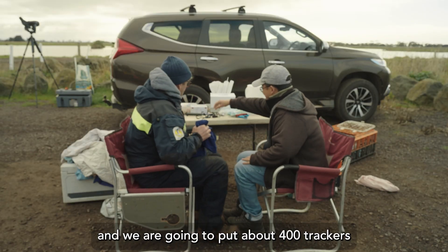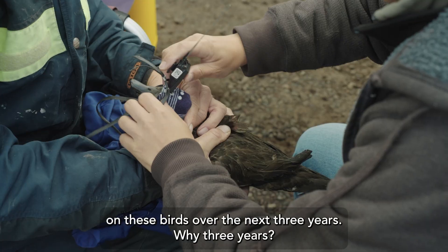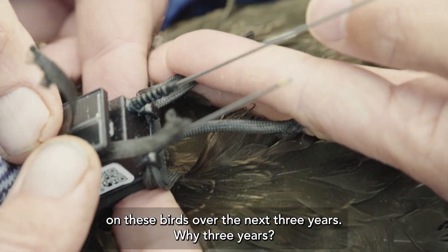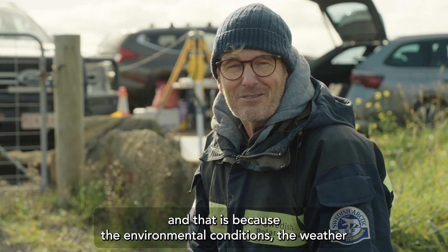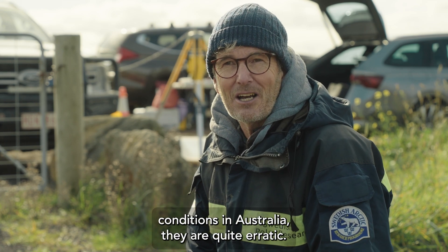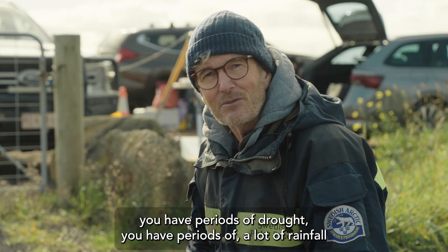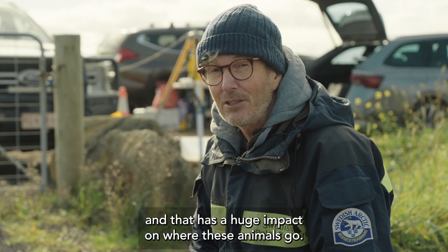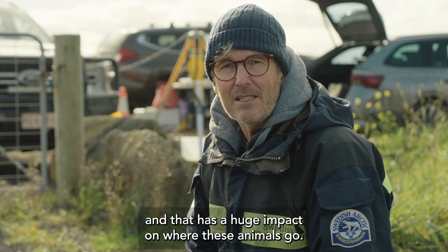We are going to put about 400 trackers on these birds over the next three years. Why three years? That is because the environmental conditions and weather conditions in Australia are quite erratic. You have periods of drought, you have periods of a lot of rainfall, and that has a huge impact on where these animals go.